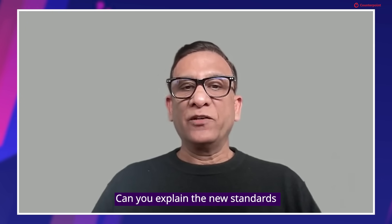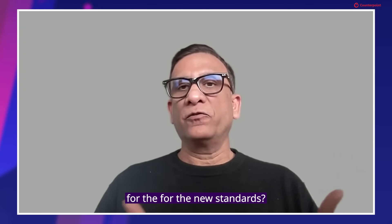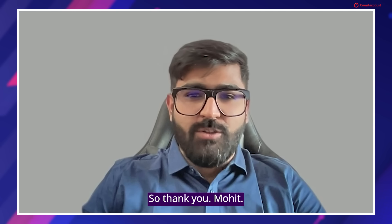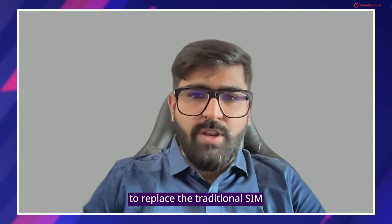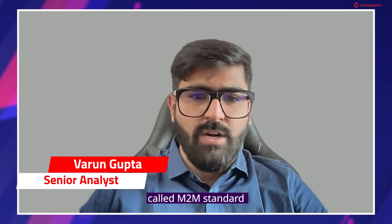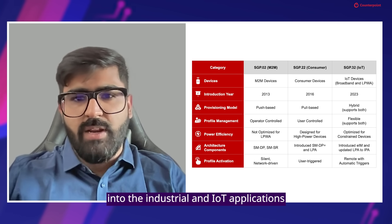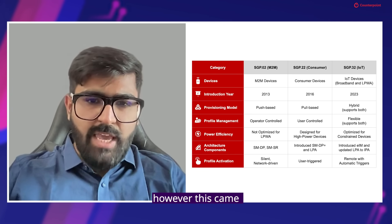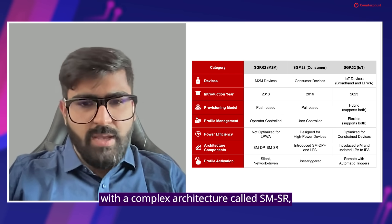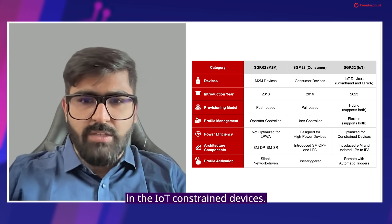Can you explain the new standards that are coming in for eSIM for IoT and also talk about what is the need for the new standards? So eSIM technology was introduced to replace the traditional SIM cards with a more flexible and remotely manageable solution. Back in 2014, GSMA launched the new eSIM standard called eSIM IoT M2M standard, also known as SGP.02, which was designed for industrial and IoT applications. However, this came with a complex architecture called SMSR — subscription manager secure routing — which is used for doing the profile downloads and swaps in IoT constrained devices.